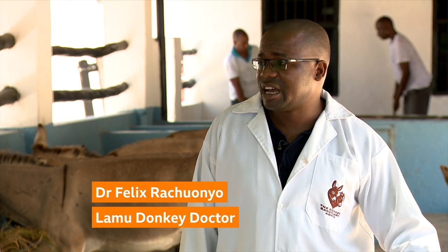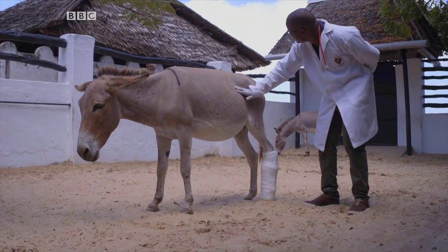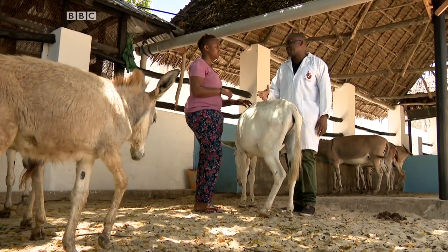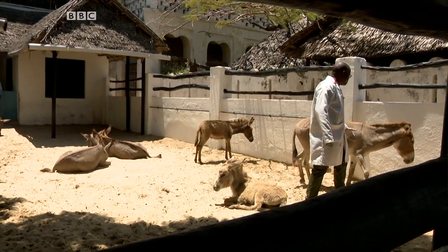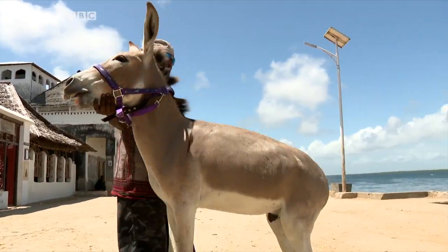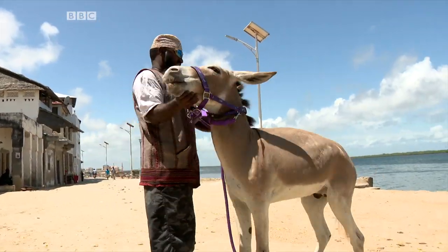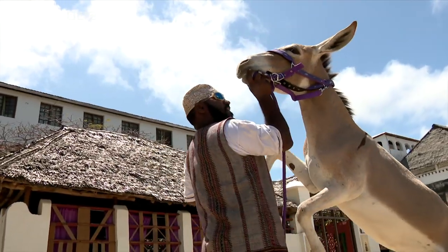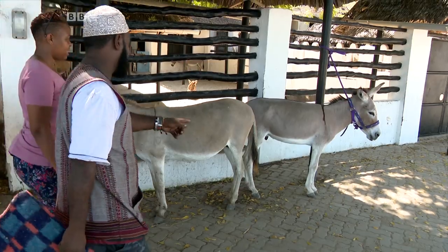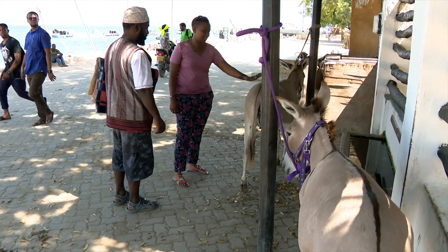The donkey doctors are all volunteers and operate on all the donkeys for free. We want the entire community to take up that responsibility and take care of their donkeys. After a very informative chat with the doctor, I decided to talk to Fadhil, one of the donkey owners in Lamu, to find out why these animals are so important to him.